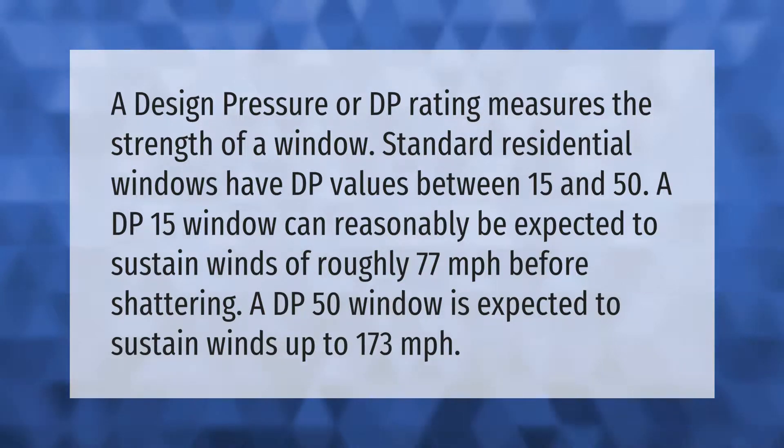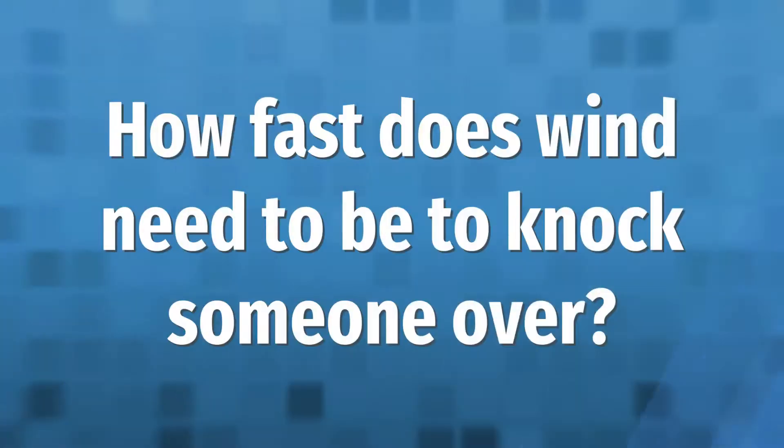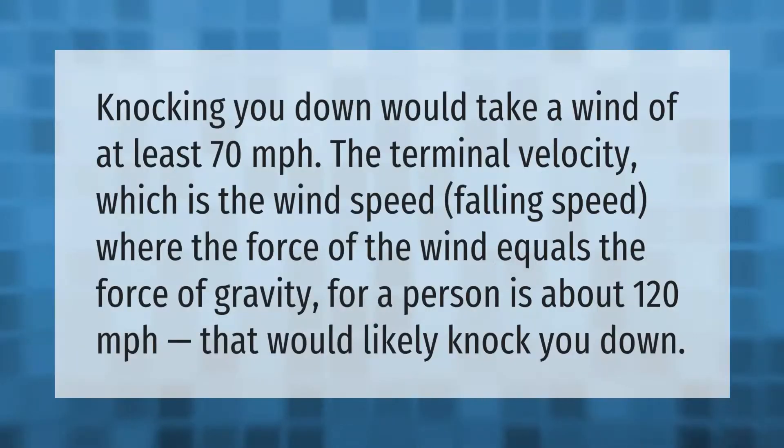Knocking you down would take a wind of at least 70 miles per hour. The terminal velocity — the wind speed where the force of the wind equals the force of gravity for a person — is about 120 miles per hour. That would likely knock you down.